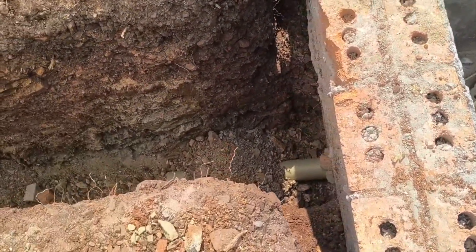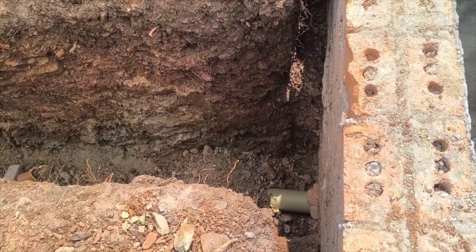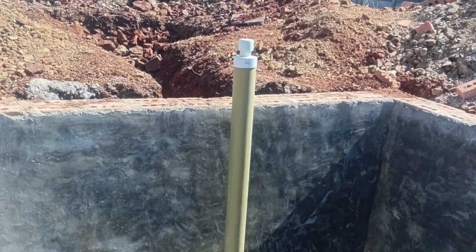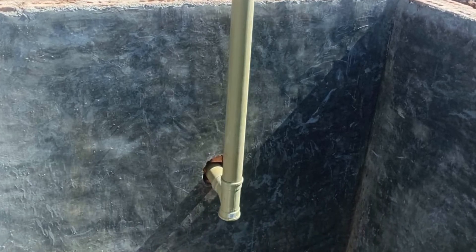The inlet is at 90 centimeters and the outlet is at 120 centimeters, so we have the recommended 30-centimeter drop. That helps with flow and prevents backups.